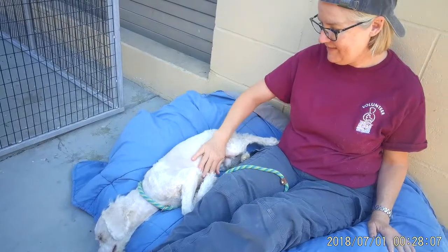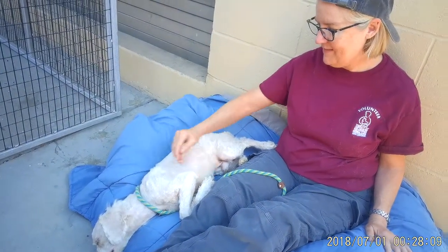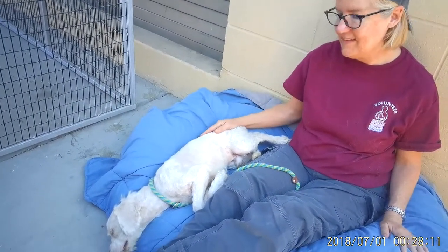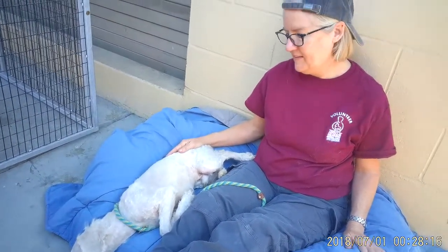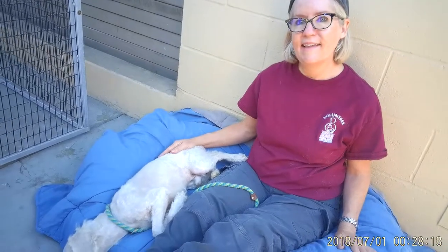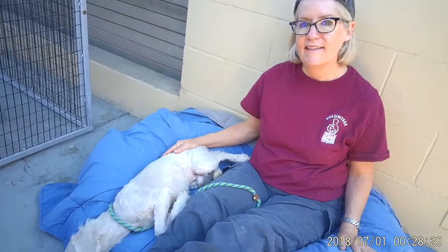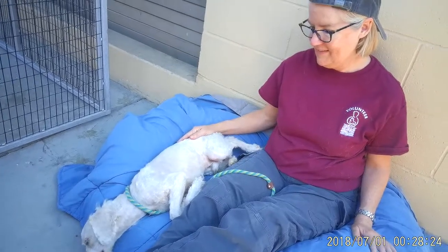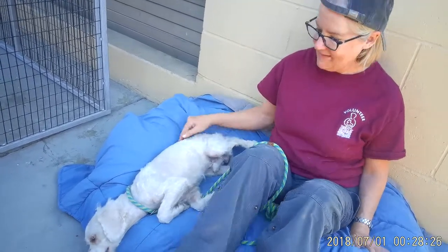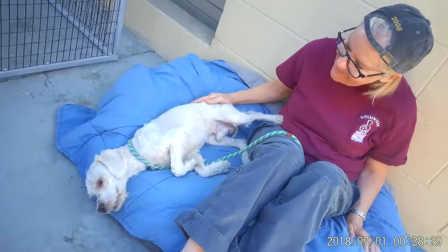He seems like he was loved at one point — someone took good care of him. He's very trusting and sweet, so we'd like to see him get out of here and get into a new, permanent home where he knows he's loved and he's safe. Please come down and meet Parker. Again, Parker's impound number is A-531-7180, and he's in kennel 204. Bye, Parker.